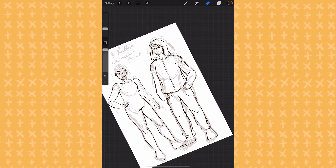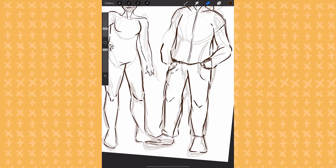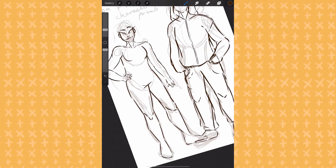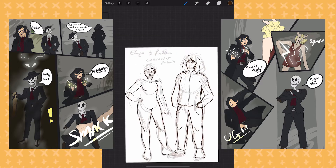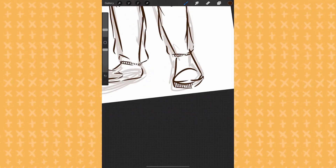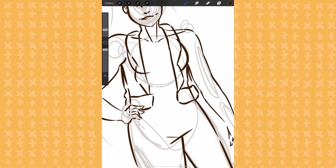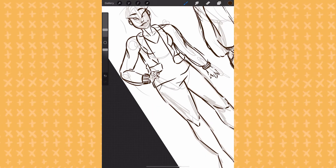I have done one really short comic before for the Skulduggery Pleasant challenge that was happening around when Seasons of War came out. Kids who don't know — Skulduggery Pleasant is a book series and I've loved it since I was 11, it's a big part of my life. They had an art challenge you could participate in and I was all over that. I had a week to do it so I didn't quite finish but I still posted it — I'll put some of the pages up here.